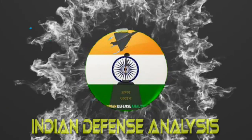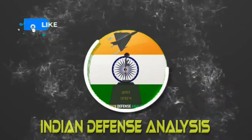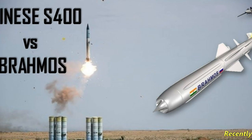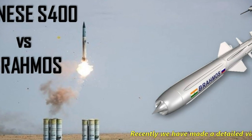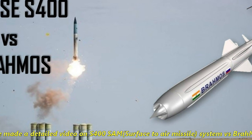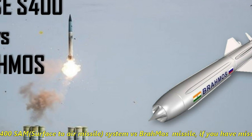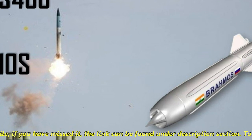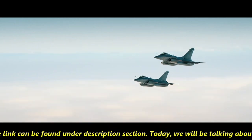Hello and welcome back to ADN Defense Analysis, where we bring you all the latest developments happening in the defense sector. Recently we made a detailed video on S-400 SAM surface-to-air missile system versus BrahMos missile. Today we will be talking about Rafale versus S-400.